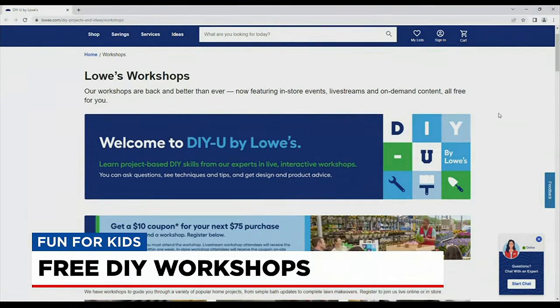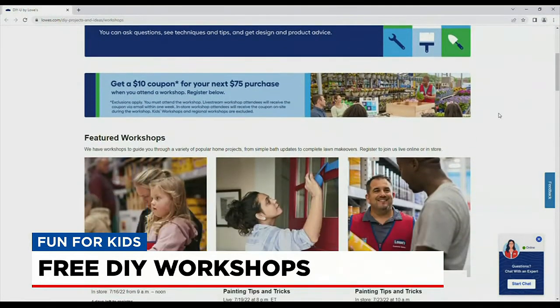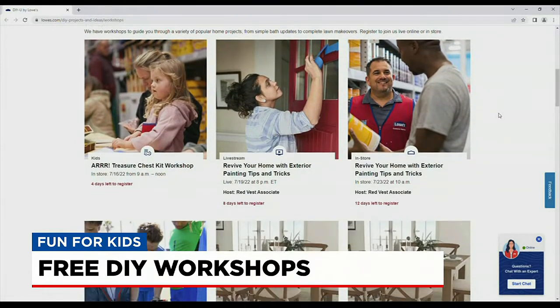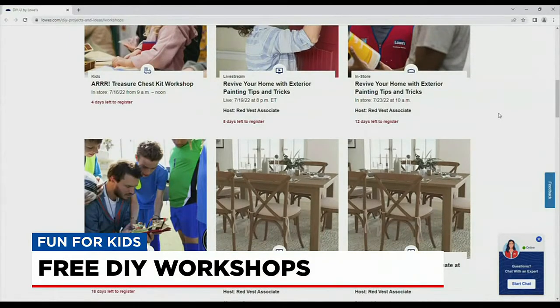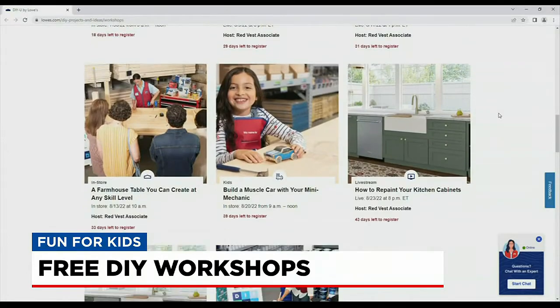This month's free Lowe's Kids Workshop is happening this Saturday, July 17th. It's a treasure chest-making workshop, and Lowe's provides everything you need to put it together, but you do have to sign up online ahead of time. Christina says a lot of family traditions are built this way, but her tip: let the kids do the work.